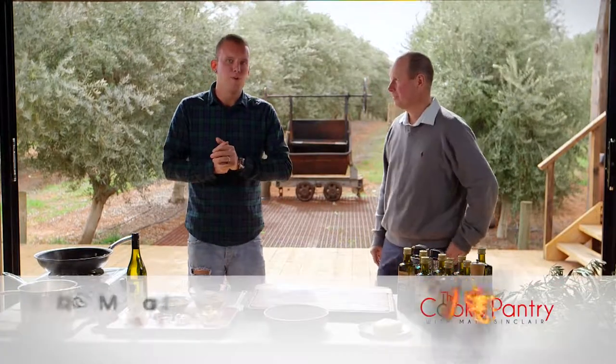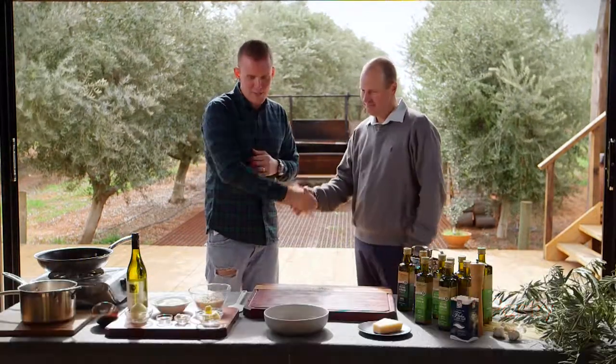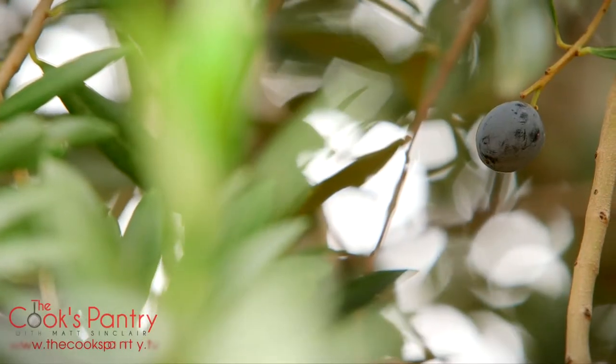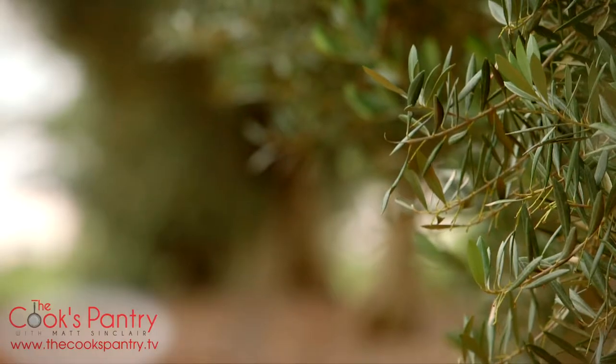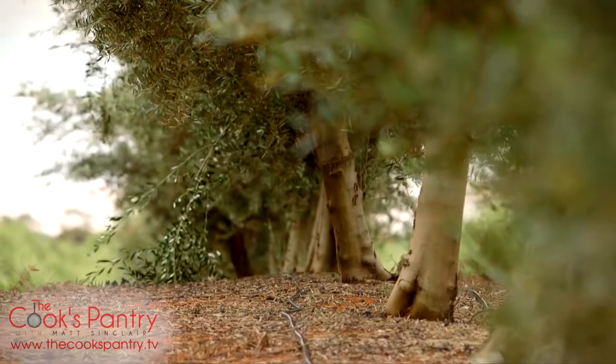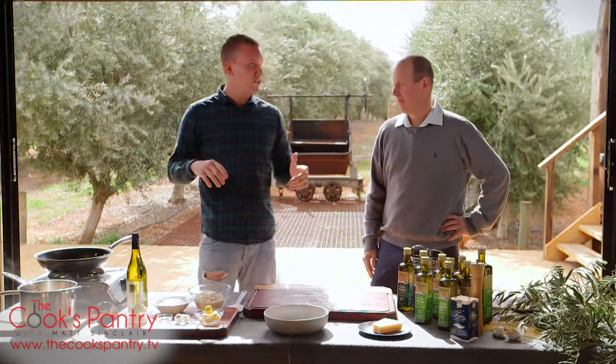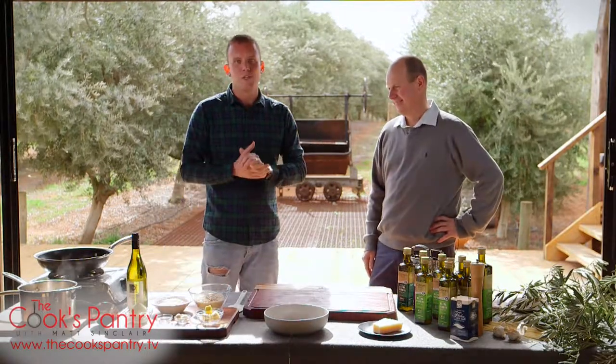We are back down at the beautiful Cobram Estate with a very special guest, Mr. Robert Gavin. Rob is a co-founder of Boundary Bend, which has evolved into Cobram Estate, and we are here working with their sensational extra virgin olive oil. We're going to be doing part cooking, part masterclass today — Rob's the man with all the knowledge.